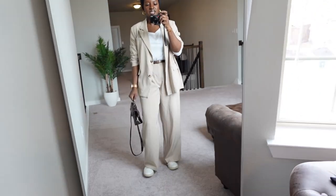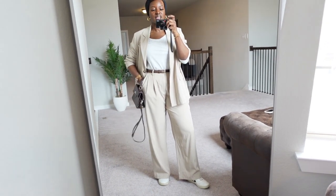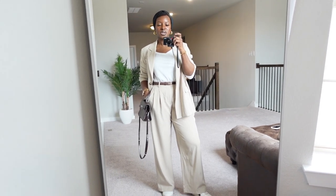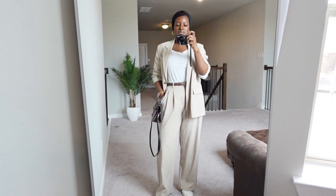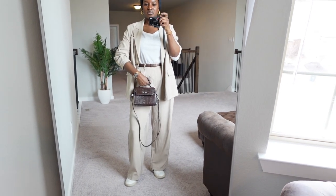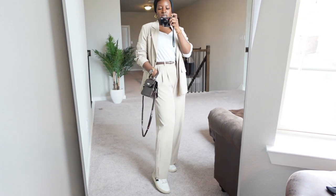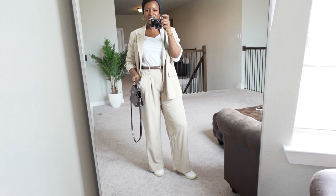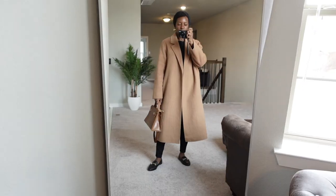Okay guys, on to the next look — it's this two-piece set from Shein which I was really pleasantly surprised by. It is so nice and perfect for spring and summer because it's super lightweight. I've just worn it with a brown belt which is also from Shein, actually really nice quality, my brown bag, and paired it with my beiges. I really like this look — it's such a chic, simple look and you could totally wear it to work or just casually as well.